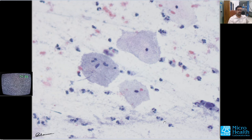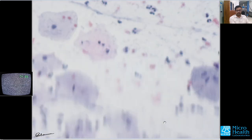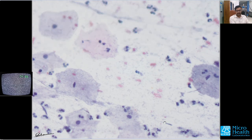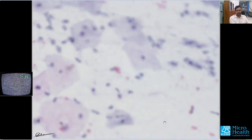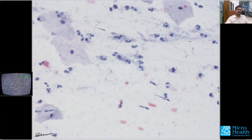Basically, what you have to understand is these are the clue cells, there is a filmy background, the normal bacterial flora is replaced by this flora, and there is a lot of inflammation seen from the neutrophils. Here again you can see the granular appearance, which is basically due to these coccobacilli.